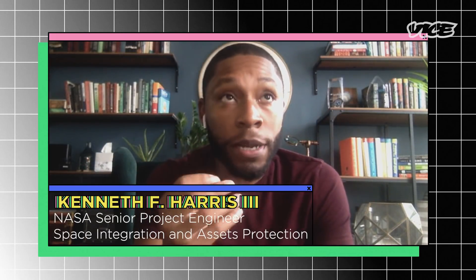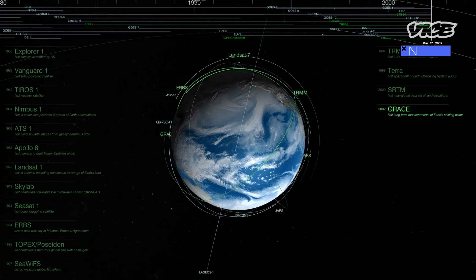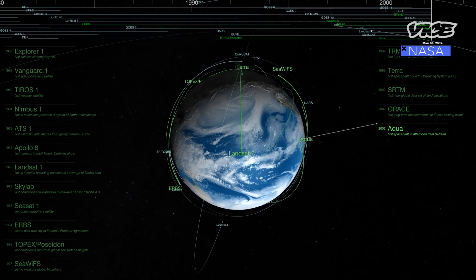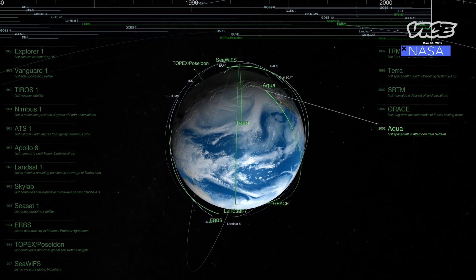I wanted to start with your current work because it's very interesting to think about how to defend satellites from cyber threats and other types of threats. I think it's a part of satellite research that a lot of people don't know a lot about. There are actually two parts to asset protection: there's a physical aspect of it and there's a cyber aspect of it. One of the higher physical threats have to do with collisions of some sort, whether it is intentional or unintentional.